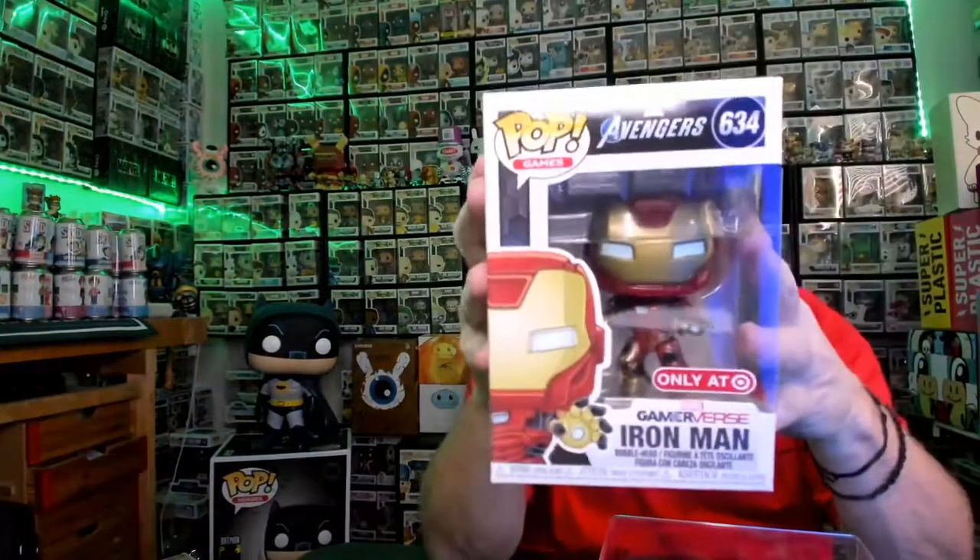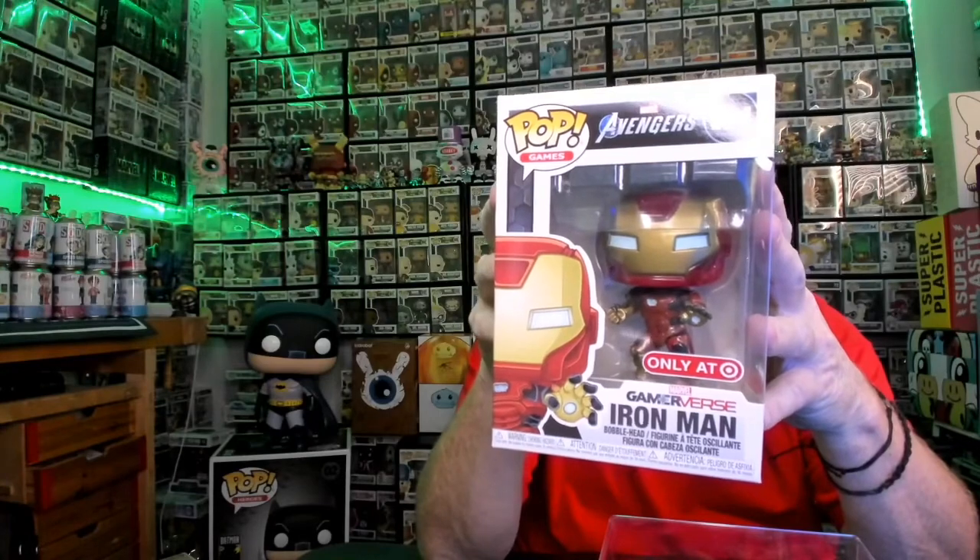The other Target exclusive is Iron Man — the Gameverse version. You guys may or may not have seen this already. This is the Target exclusive. Seems like there's been a lot of Iron Mans lately. I'm pretty sure I have most of these already. There's the set — the Gameverse set. So those are the ones I got from Target.